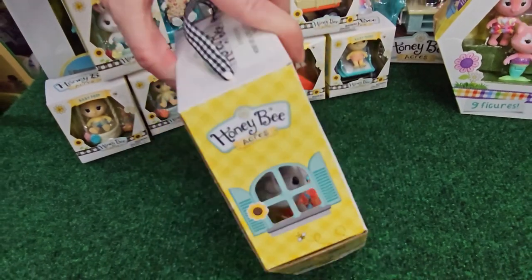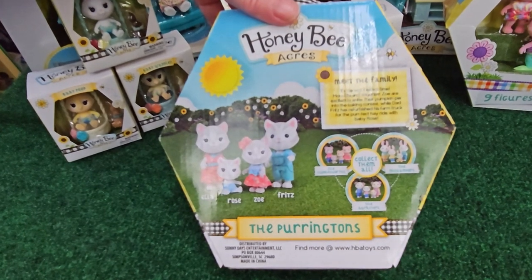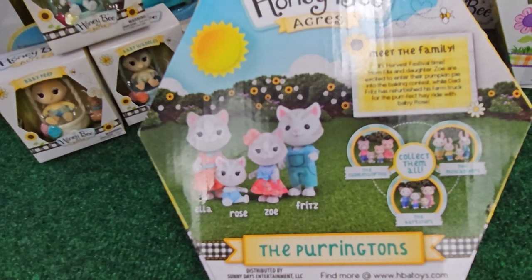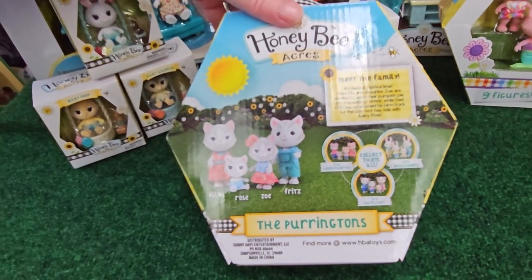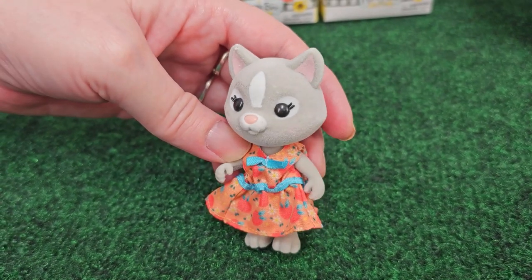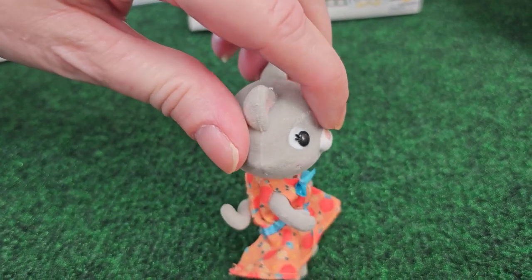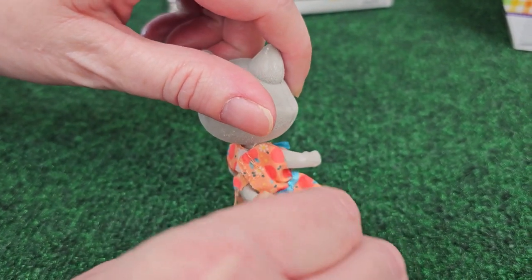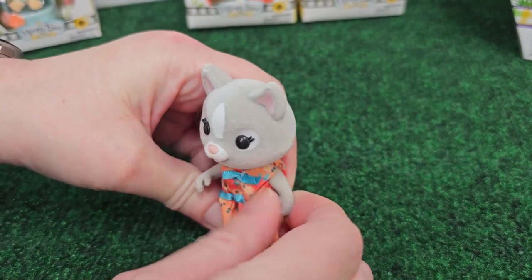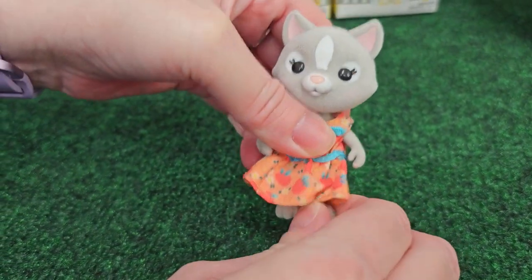It looks like the mom's name is Ella, the dad is Fritz, and then we have Rose and Zoe. First, we're going to meet Ella — she is the mom, and she's really cute. Gray and white kitty. She's wearing a little Georgia Beach dress, which I love. A little tail in the back moves. Articulation seems to be pretty good — the head moves, the arms are a little tight. Now we have Fritz, the dad. He is mostly white with gray, and he's got on some little overalls with a white tail in the back.